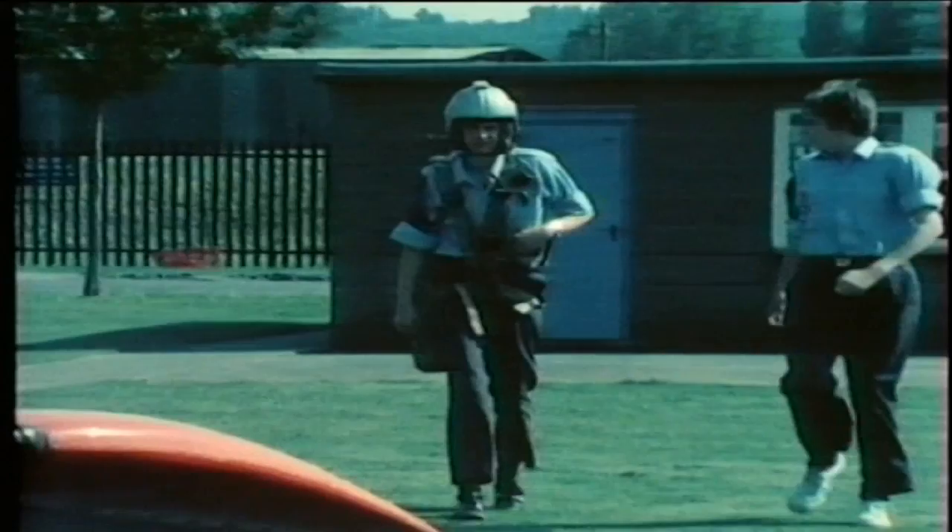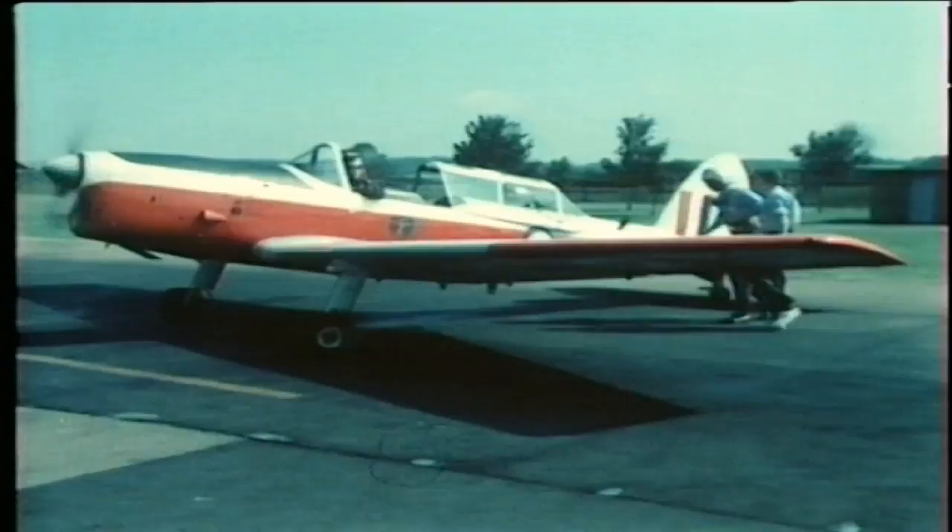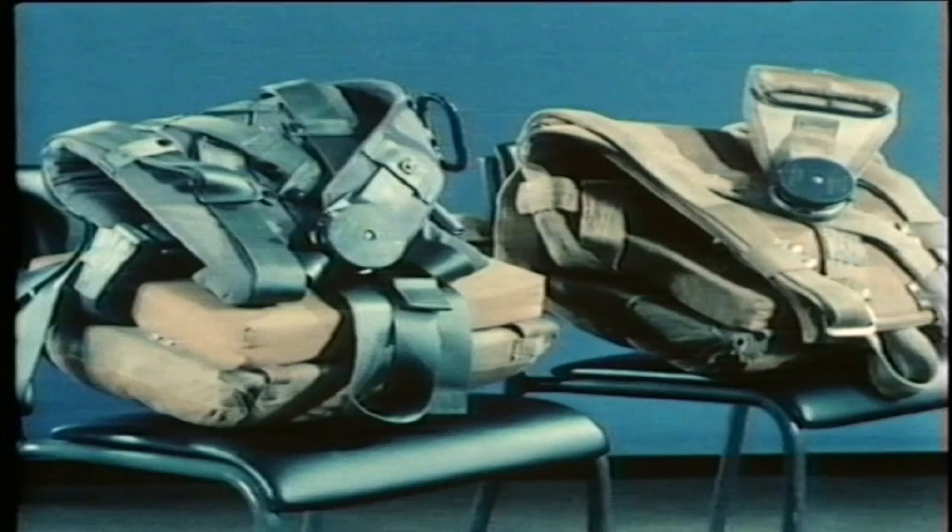As a safety precaution, every cadet carries a parachute. If the flight goes over or near the coast, you'll also be required to wear a life jacket, but this will be subject to a separate briefing. There are two sizes of parachute harness in use to accommodate all sizes of cadets. The blue webbing is normally used for small cadets.